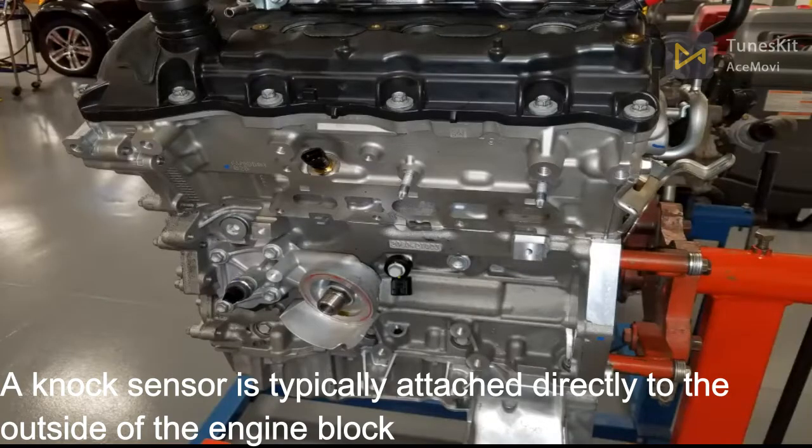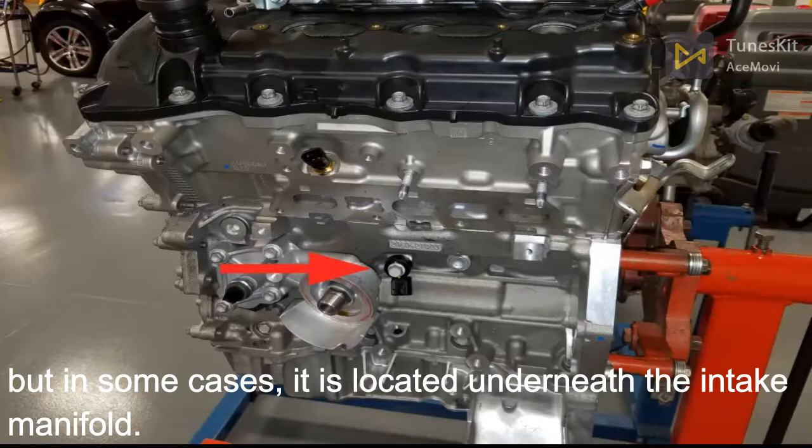The knock sensor is typically attached directly to the outside of the engine block, but in some cases it is located underneath the intake manifold.